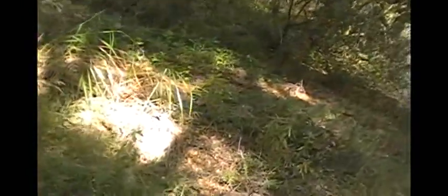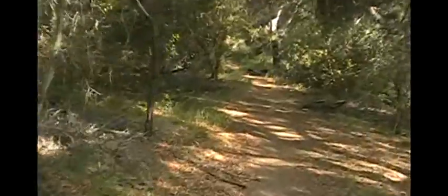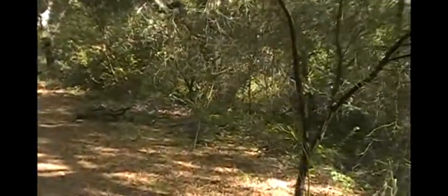Some poison oak along the ground, though. Beautiful.